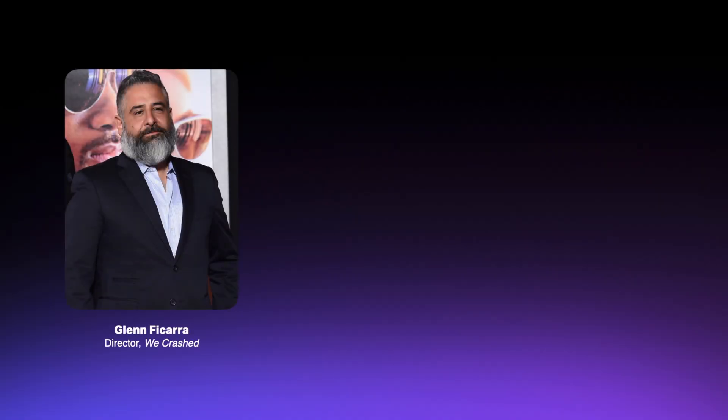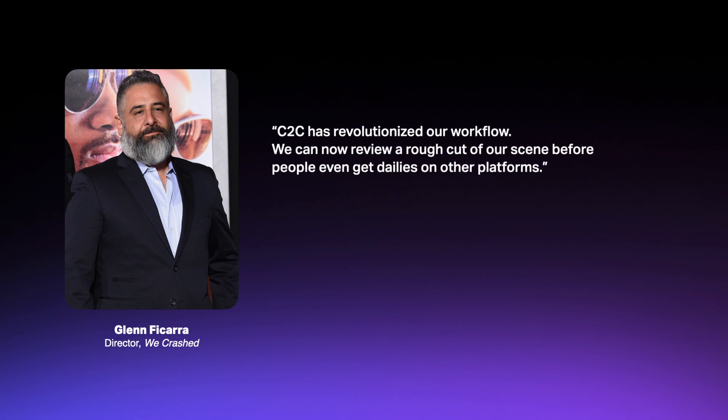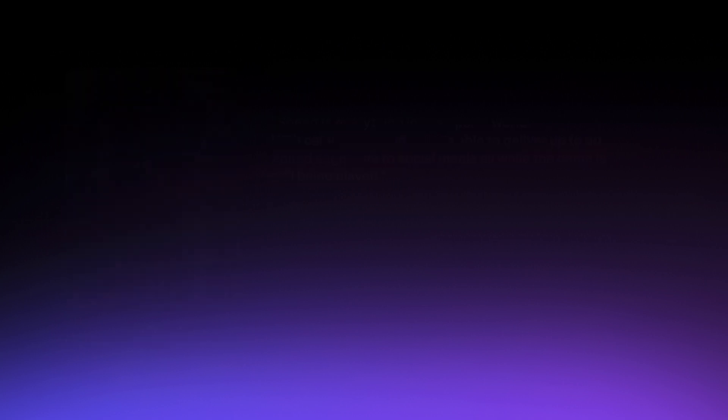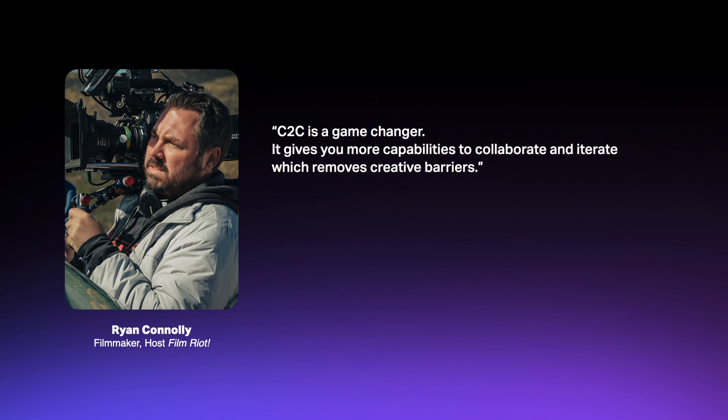Glenn Ficarra, director of the hit series We Crashed, said, "C2C has revolutionized our workflow. We can now view a rough cut of a scene before people even get dailies on other platforms." Tom Frenette, the lead videographer of the NBA champions the Golden State Warriors, says, "Speed is everything in the sports world. With Camera to Cloud, we are able to deliver up to 30 edited segments to social media, all while the game is still being played." And host of Film Riot and director Ryan Connolly says, "C2C is a game changer. It gives you more capabilities to collaborate and iterate, which removes creative barriers."